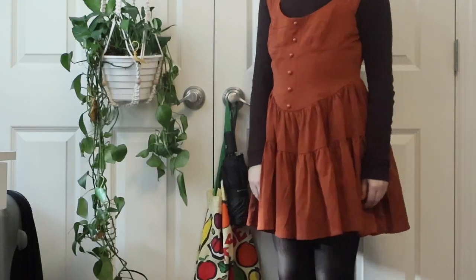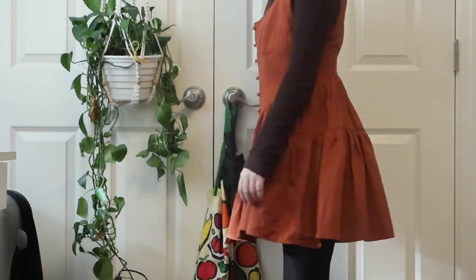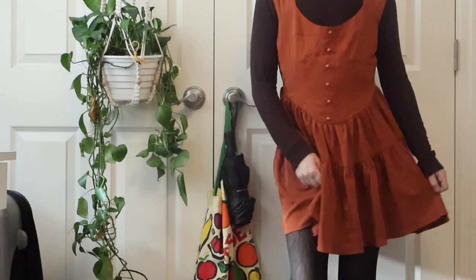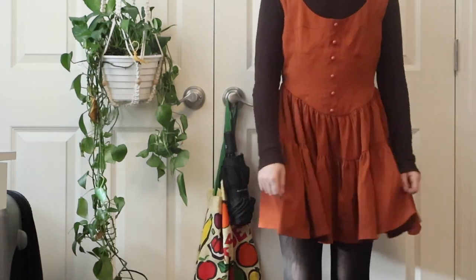This dress definitely yells fall and PSL. I paired this with the brown shirt I got from — yes, you guessed it — Awoke Vintage. Well, that's all I have, folks. Hope you enjoyed.